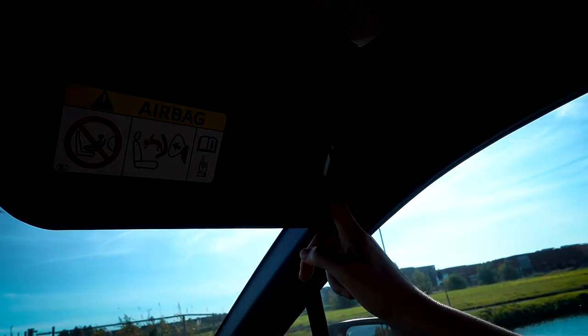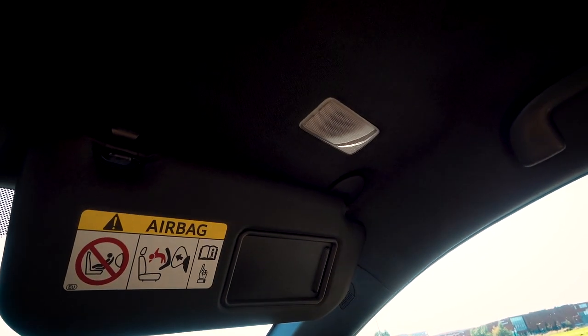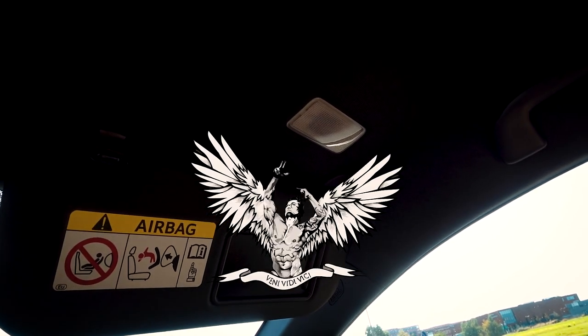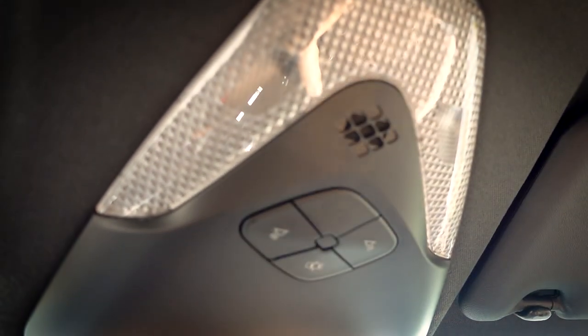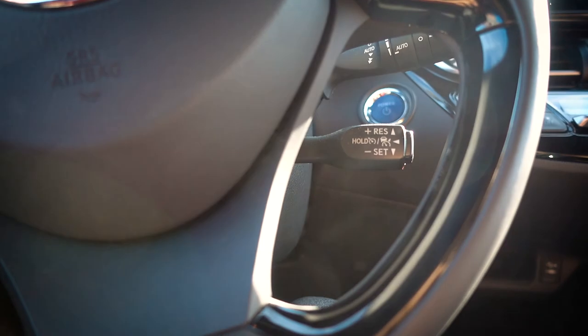Did you see this? It turns on — no way! We have the aesthetic ambient lighting over there, so I am definitely going to be getting this. It also has cruise control and a speed limiter, which I like. It is also a hybrid car.